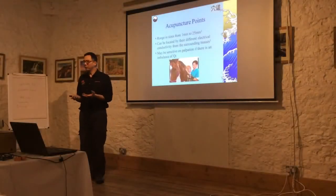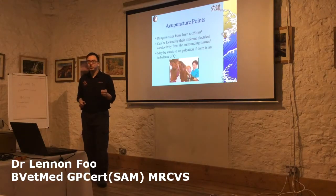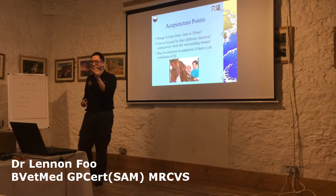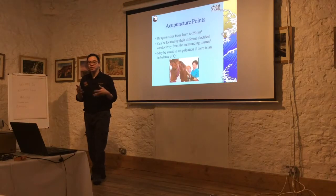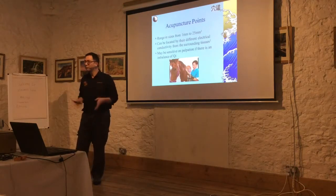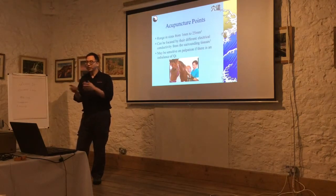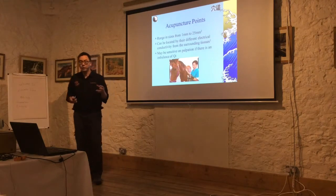So what are acupuncture points? What are the physical points themselves? They range in size from about 1 millimeter to 25 millimeters, which is quite a big gap. They can actually be located by differences in electro-conductivity from the surrounding tissue. When they measure a so-called acupuncture point, they find that the electrical potential is actually lower. So it is a physical point, not a random place on the body — measurable in biochemical terms, in terms of electrical potential.